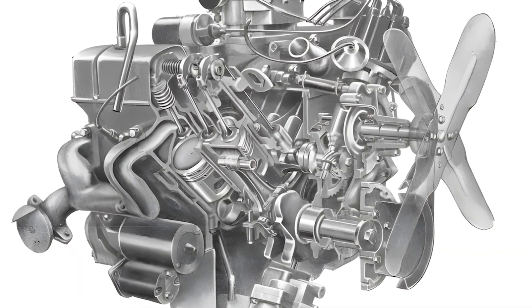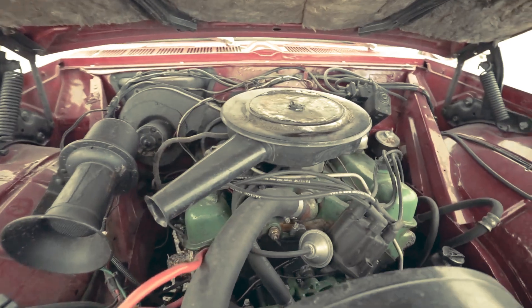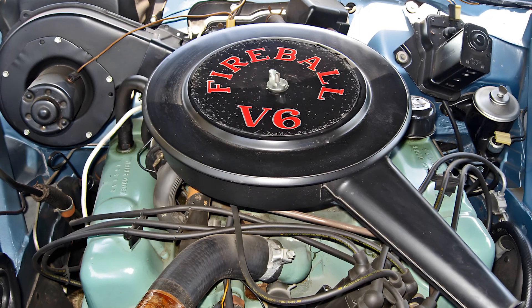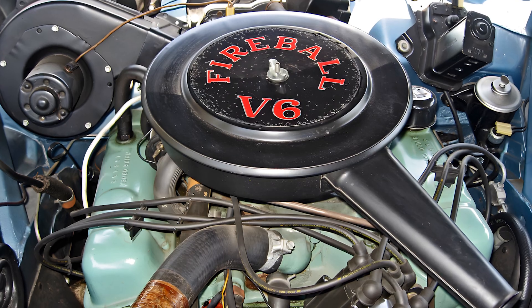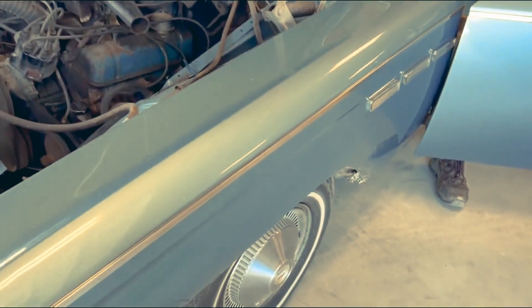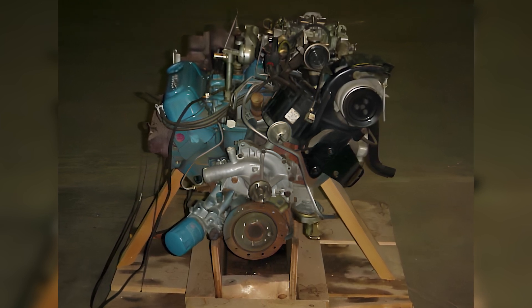You are about to discover the strange and fascinating story of an engine nearly buried by time, yet one that continued to live on in another form. The Buick 198 V6 is proof that sometimes an imperfect idea can spark a lasting legacy.